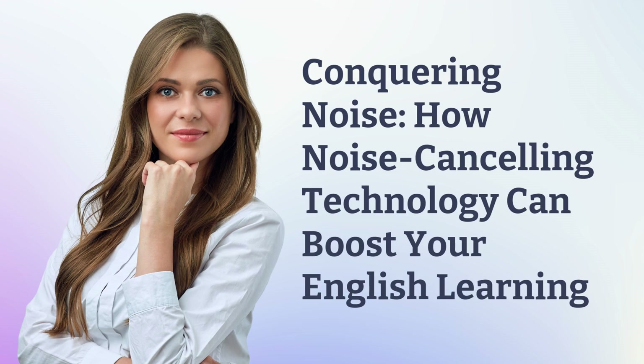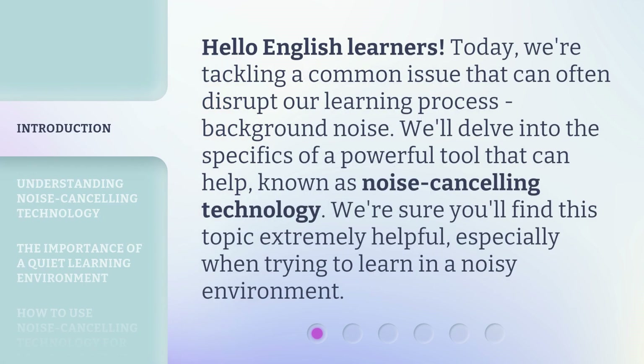Conquering noise: how noise cancelling technology can boost your English learning. Hello, English learners. Today, we're tackling a common issue that can often disrupt our learning process — background noise. We'll delve into the specifics of a powerful tool that can help, known as noise cancelling technology. We're sure you'll find this topic extremely helpful, especially when trying to learn in a noisy environment.